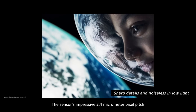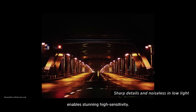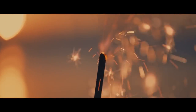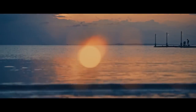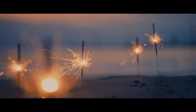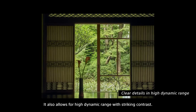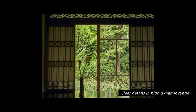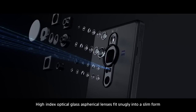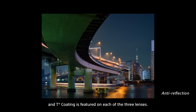The sensor's impressive 2.4 micrometer pixel pitch enables stunning high sensitivity. It also allows for a high dynamic range with striking contrast. High index optical glass aspherical lenses fit snugly into a slim form, and T-Star coating is featured on each of the three lenses.